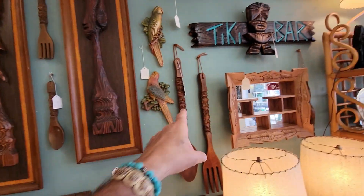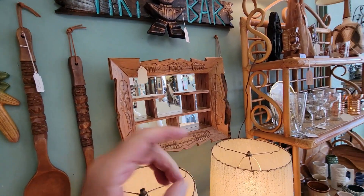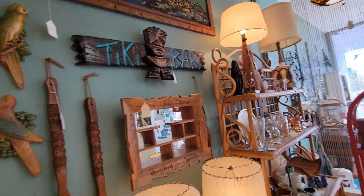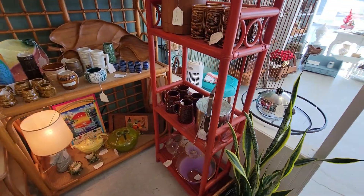Got these little guys over here — the spoon and fork tiki guys, and this super cool tiki thing here. There's my tiki bar sign that I made. And over here we have a bunch of tiki mugs and stuff if you're hunting.